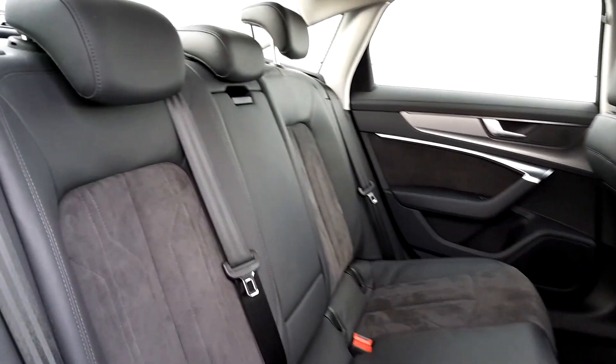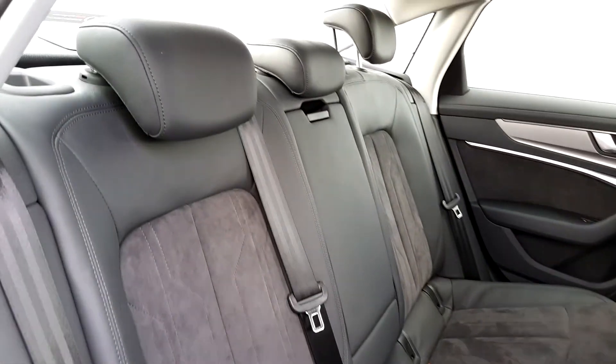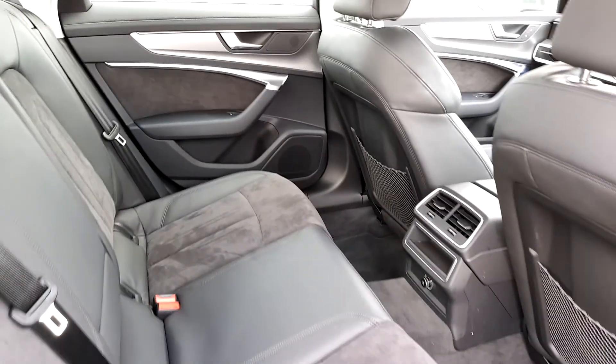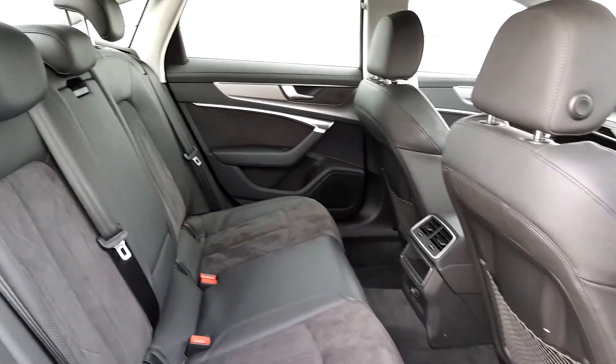Inside now, there are upgraded seats — Alcantara suede in the middle, lovely and comfortable, leather also. Three headrests in the back, ISOFIX mounting points each side, and a comfortable armrest in the middle. Most importantly, there's plenty of legroom — lovely car to get in and out of, great seats all in.